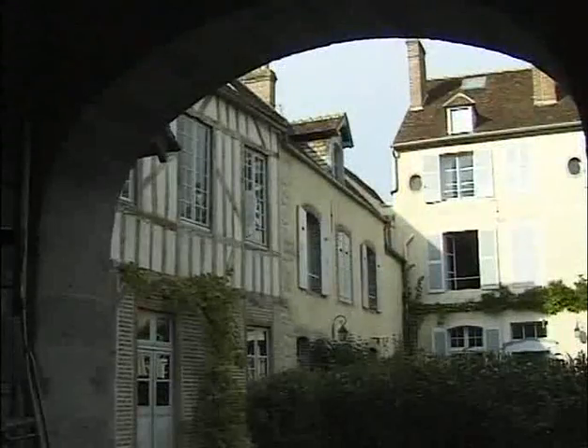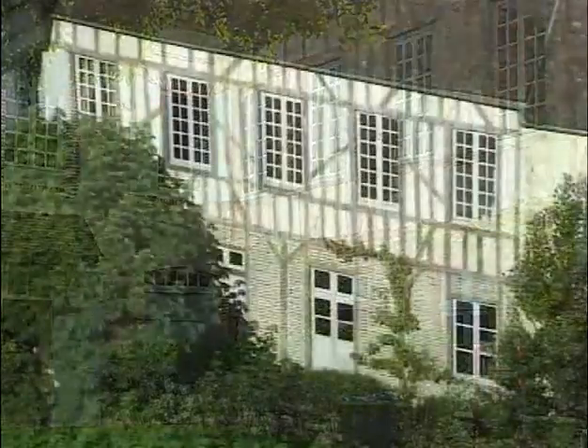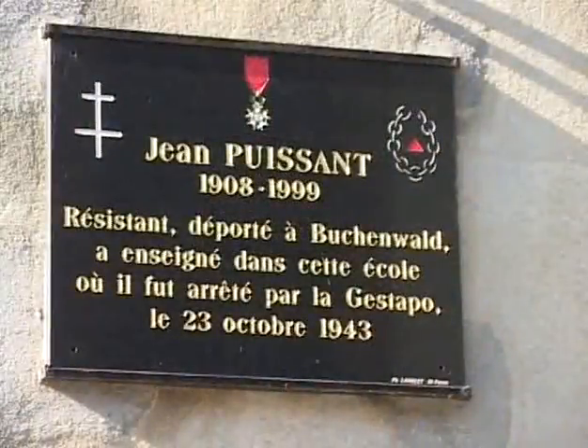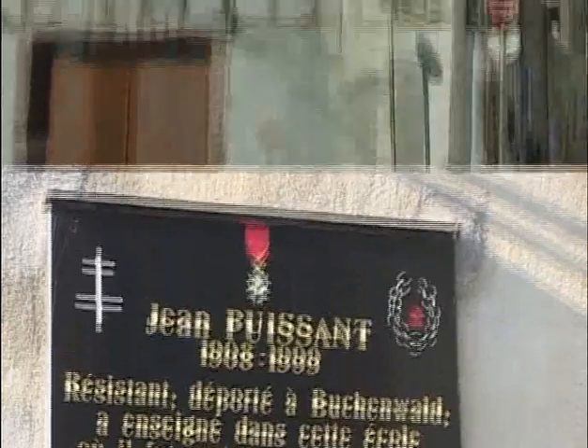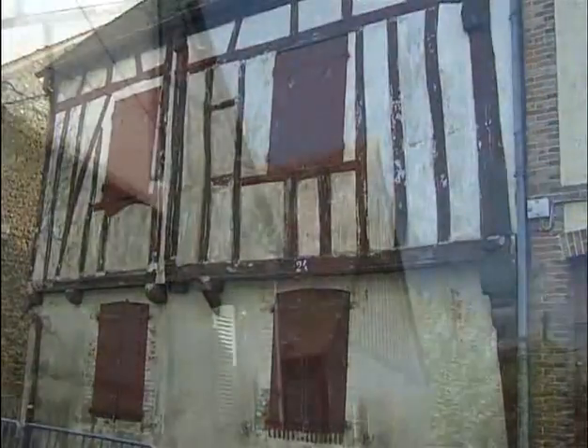C'est en 1837 que fut établi l'ancien baillage royal et son auditoire. Ce grand bâtiment autour de la cour intérieure a conservé les aménagements de l'époque du premier Empire. C'est néanmoins le souvenir d'un riche passé, avec les maisons à colombage qui restent au patrimoine.